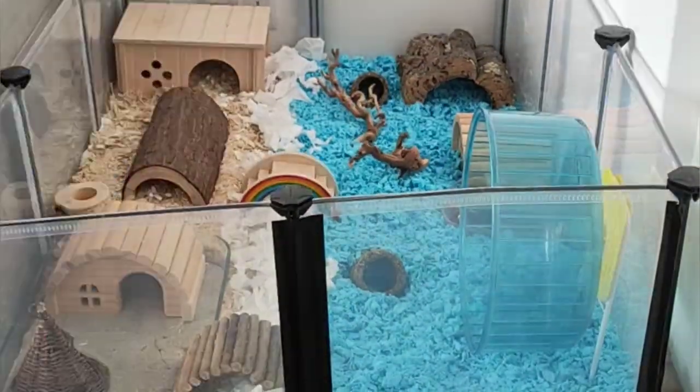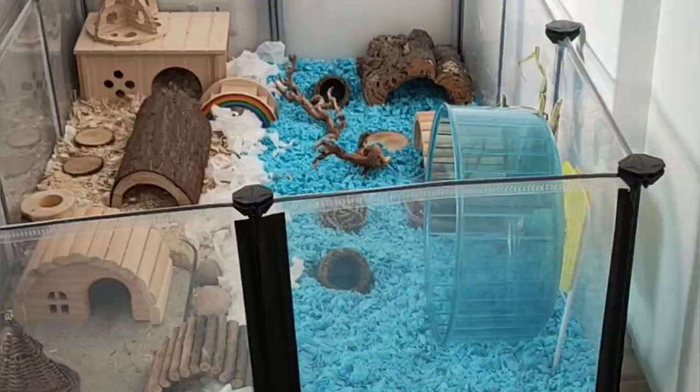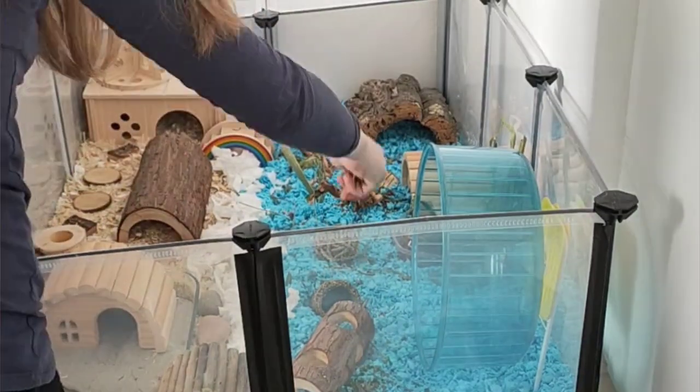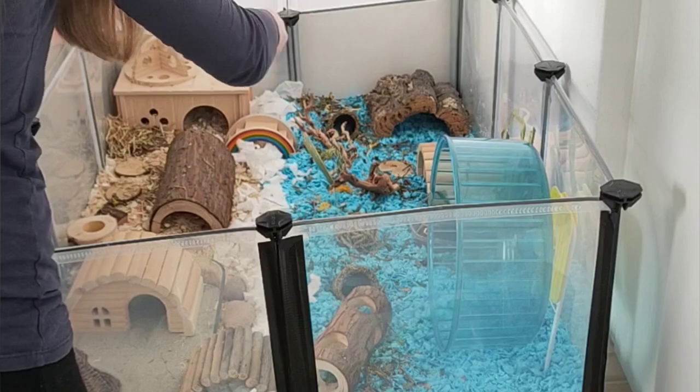I have upgraded his enclosure from the 775 square inch Zoo Zone 2 enclosure to the 1180 square inch Song Mix playpen.